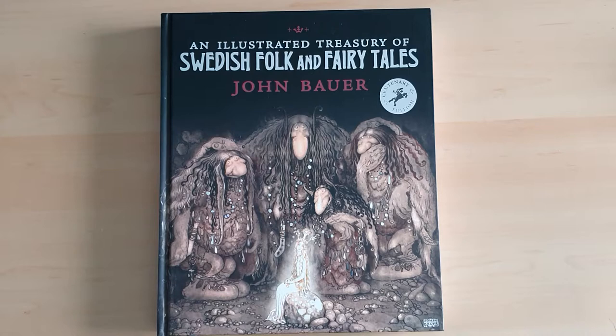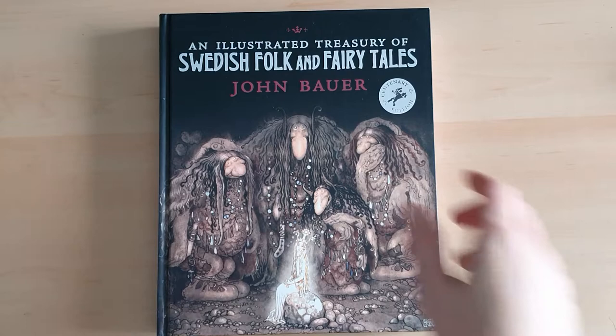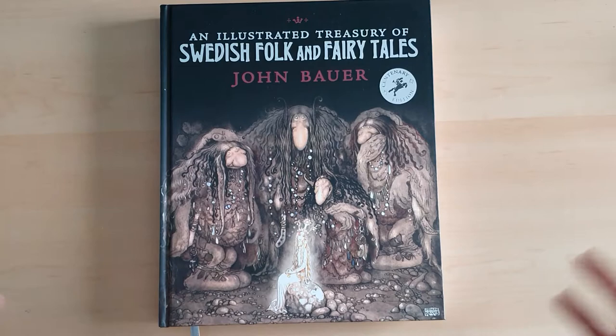Welcome to another Lockdown Book Review. We are well on our way to getting towards 21 of these, which is my goal for the start of 2021. Today we are looking at an illustrated treasury of Swedish folk and fairy tales, illustrated by John Bauer.